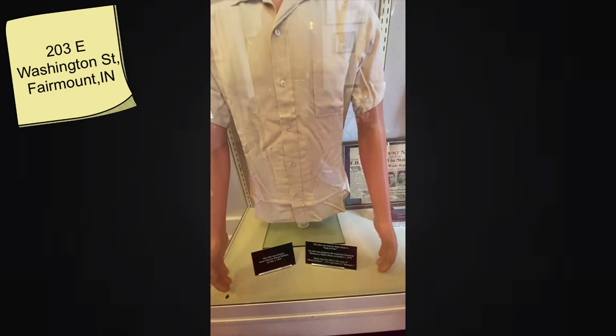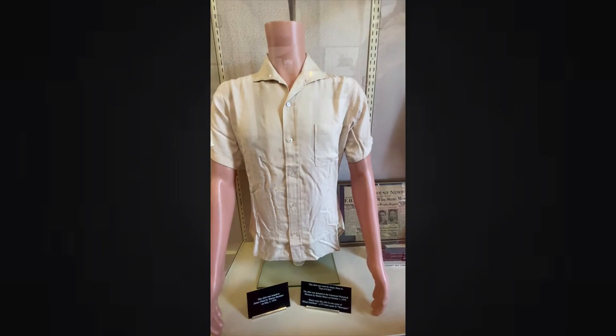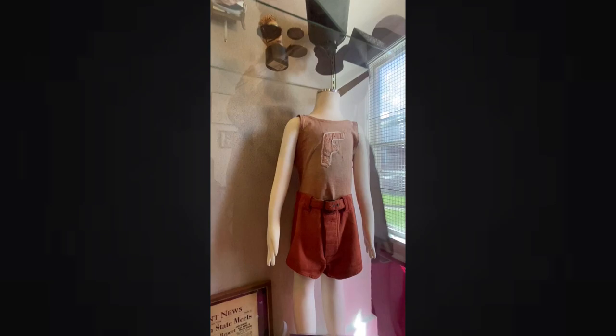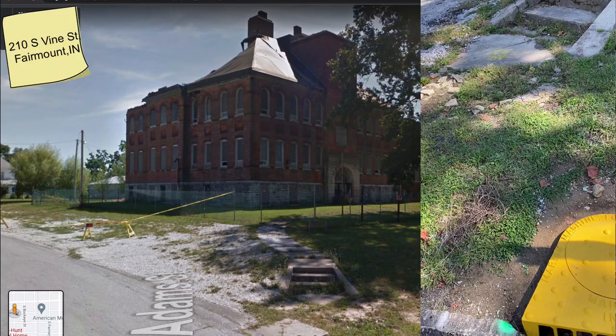I then got a copy and we headed right over to the Fairmount Historical Museum to see their huge — and I mean huge — collection of James Dean's personal items. I spent a long time here. They have so many things, from movie-worn outfits to his house lease — his last house that he leased, they have the lease. They even have his shirt that he wore in East of Eden, which is my favorite James Dean movie of all time.